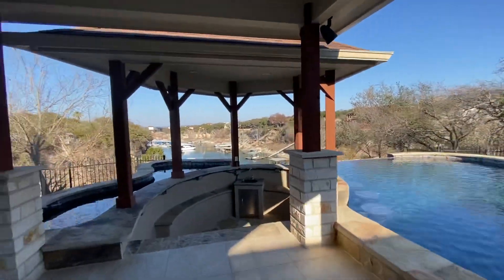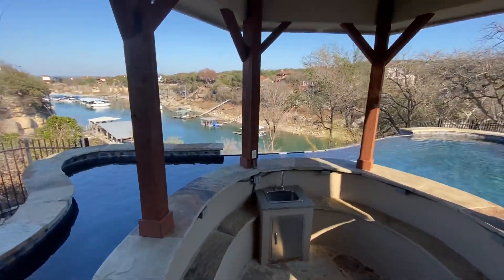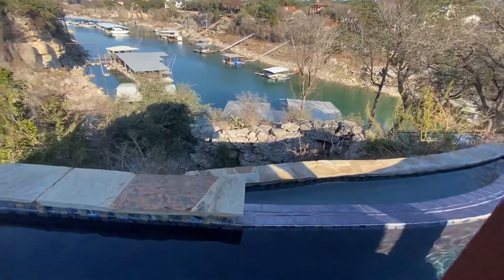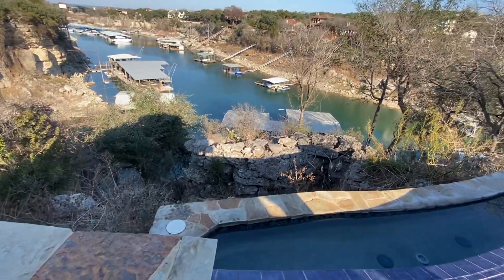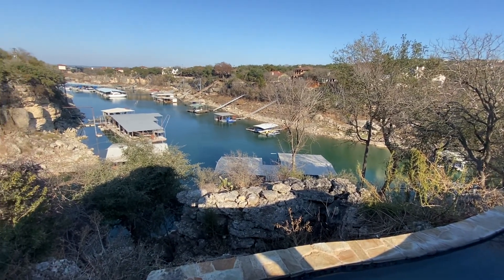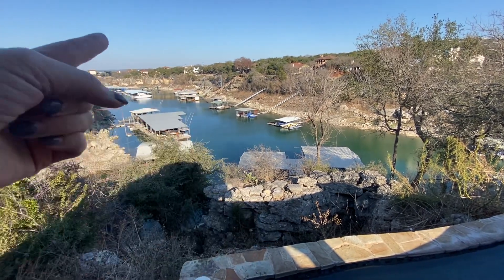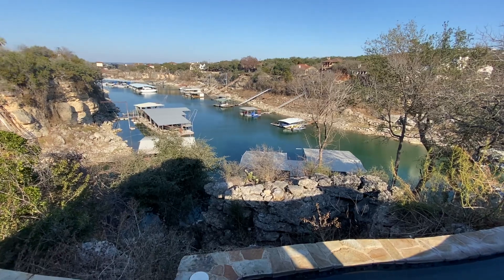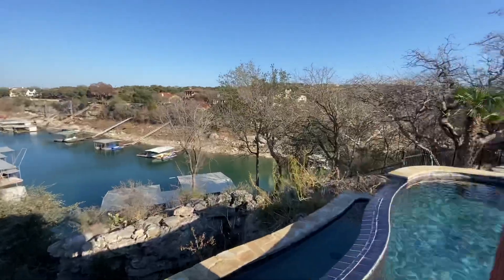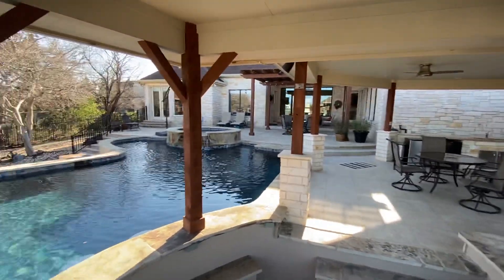I showed you the dock earlier, but I'm going to see if I can get a shot of it from up here. Beyond the property there's kind of a rock outcropping, and then that would be the dock there. That is the marina, and just around that bend is Lake Travis and the big water. Let me know what you think!